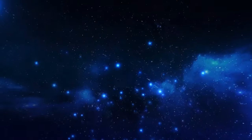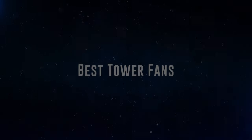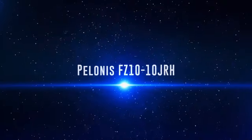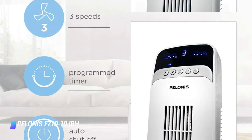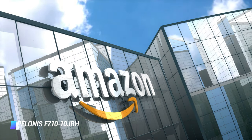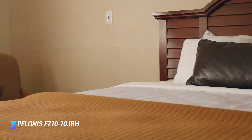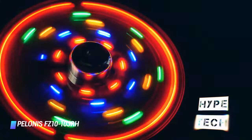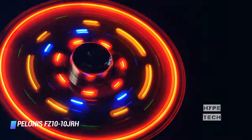Okay, so without further ado, this is our pick of the best tower fans on the market right now. Coming at number 10, we've got the Polonis PZ-10-10JRH. Polonis makes a number of tower fans including this 40 inch white bodied room fan model which shows up on Amazon and at Walmart for a little over $50. It did a decent enough job in my tests, but the design wasn't that great, particularly the slightly wobbly base and the strange, seemingly random array of unnecessary LEDs on the front.